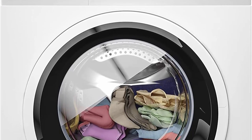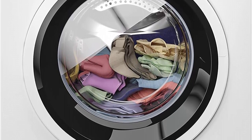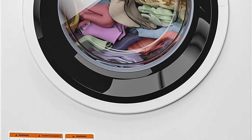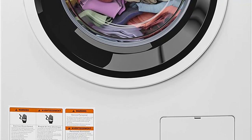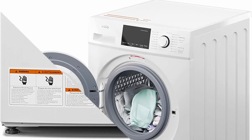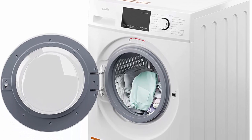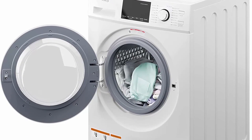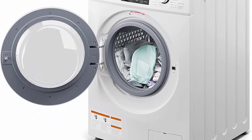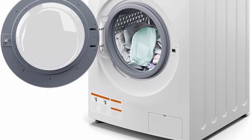Efficient and Powerful Performance: The FLW3CWH Front Load Machine boasts a powerful motor and advanced washing technology, allowing it to handle large loads with ease. Its front-load design ensures thorough and efficient cleaning by maximizing water and detergent usage. The machine's impressive spin speed effectively reduces drying time, saving both energy and resources. Whether you have bulky items or delicate fabrics, this machine offers versatile washing options to cater to your specific needs.